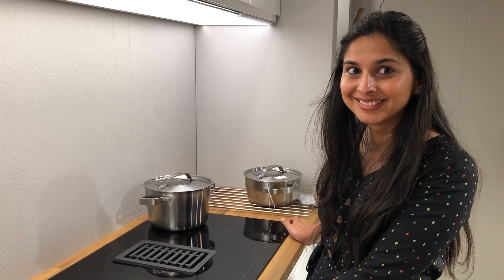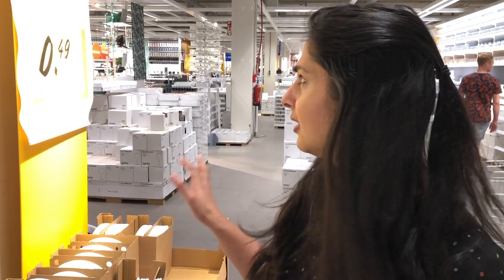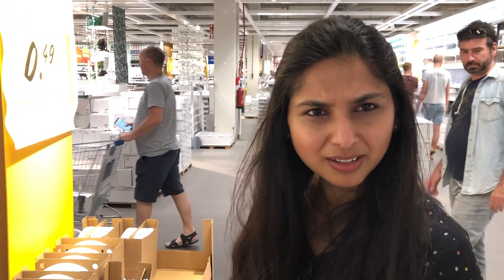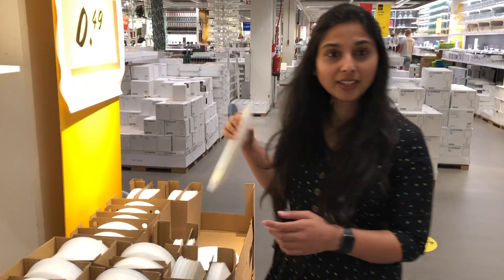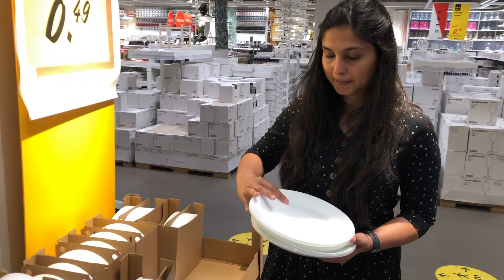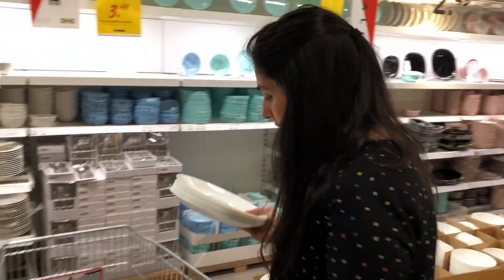So we actually came to IKEA only for our online order to set up our office, but this always happens. We noticed these plates — when we use the plates we have, they don't look good. These plates are quite good and only 50 cents each. I thought about getting 6 plates, so I am taking these 6 plates and keeping them in the trolley.